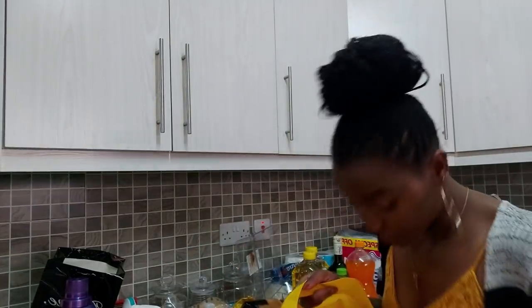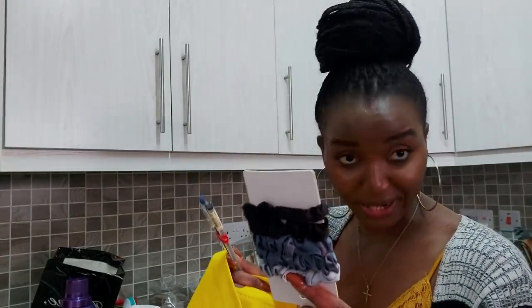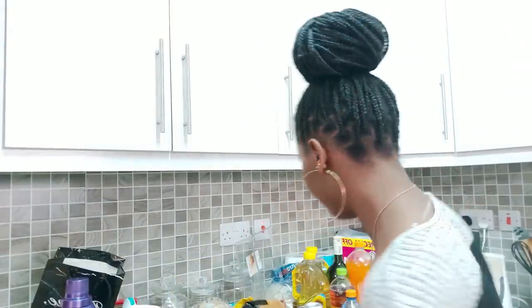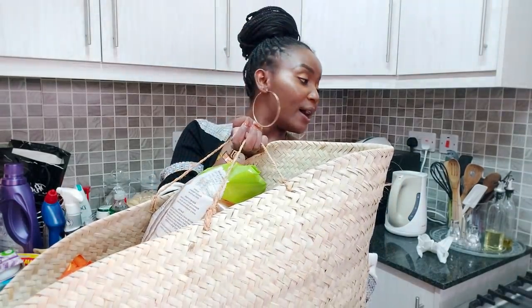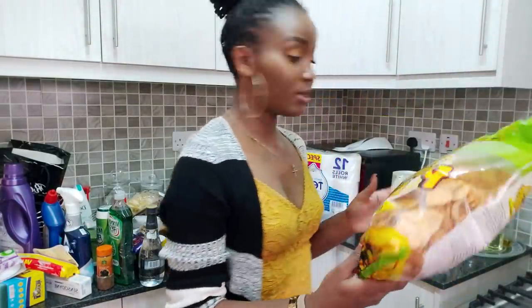I got two pens at Miniso and also hair bands for my edges. So that's all from HomeBox and Miniso. I'm going to move to the other side of my kitchen counter for my last shopping bag.